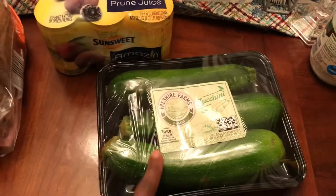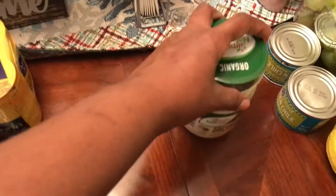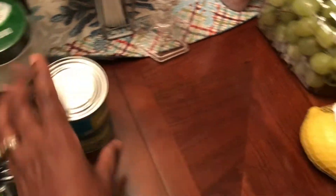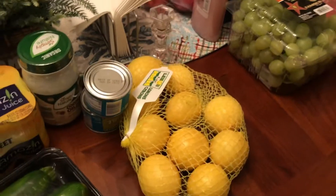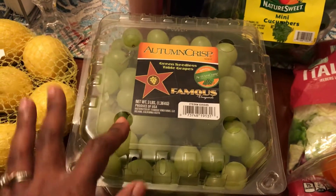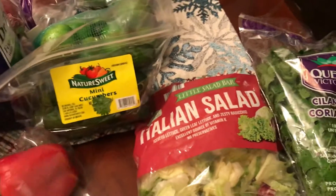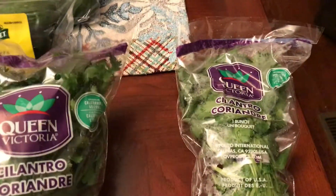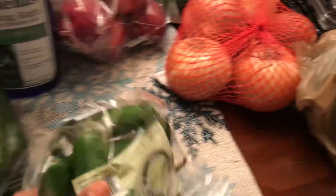Got some zucchini for recipes, organic coconut oil, two cans of diced green chili peppers for a recipe, and a big bag of fresh lemons. I'm hoping this grocery haul lasts the whole month. My husband requested grapes and I got a big bin from Sam's. Got two bags of tri-colored peppers for recipes, a bag of Italian salad, and two bags of cilantro.